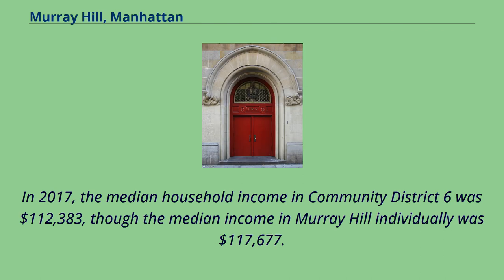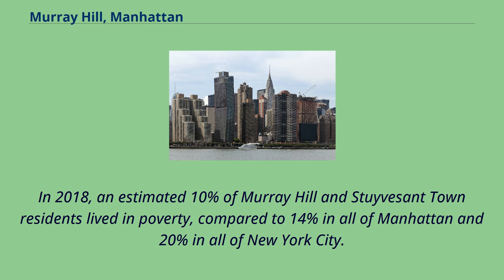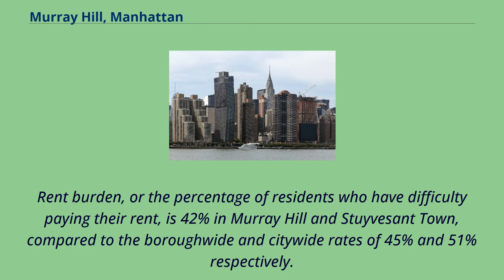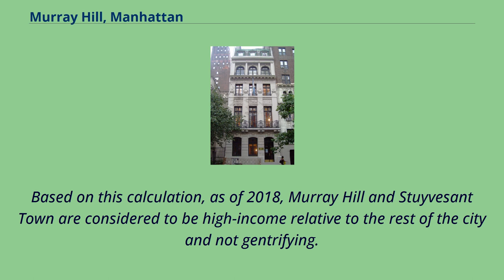In 2017, the median household income in Community District 6 was $112,383, though the median income in Murray Hill individually was $117,677. In 2018, an estimated 10% of Murray Hill and Stuyvesant Town residents lived in poverty, compared to 14% in all of Manhattan and 20% in all of New York City. 1 in 25 residents were unemployed, compared to 7% in Manhattan and 9% in New York City. Rent burden is 42% in Murray Hill and Stuyvesant Town, compared to the borough-wide and citywide rates of 45% and 51% respectively. As of 2018, Murray Hill and Stuyvesant Town are considered to be high-income relative to the rest of the city and not gentrifying.